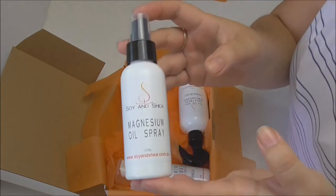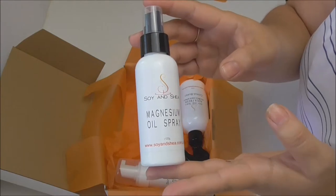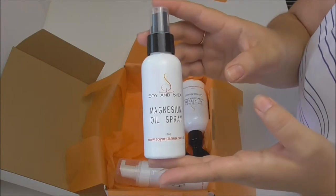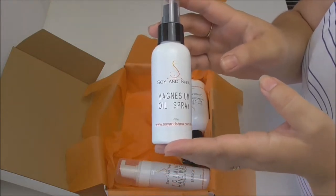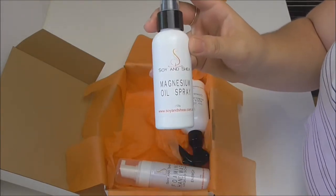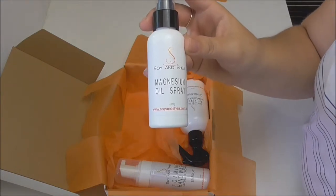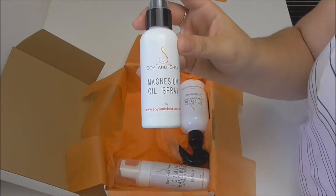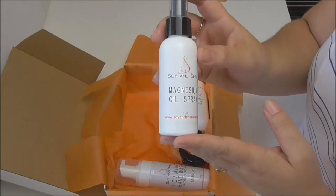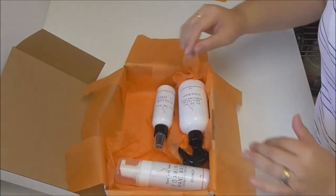The next item going into the box is a magnesium oil spray, which will be released in March. Magnesium is a mineral that so many of us are lacking in daily life and is very essential to our bodies. They say the best way to absorb magnesium is topically, through the skin, and these spray bottles are perfect for that. It has a bit of an oily texture but it's not greasy when you spray it — it sinks into the skin nice and easily. If you want to know more about the benefits, it's best to do a quick Google search.